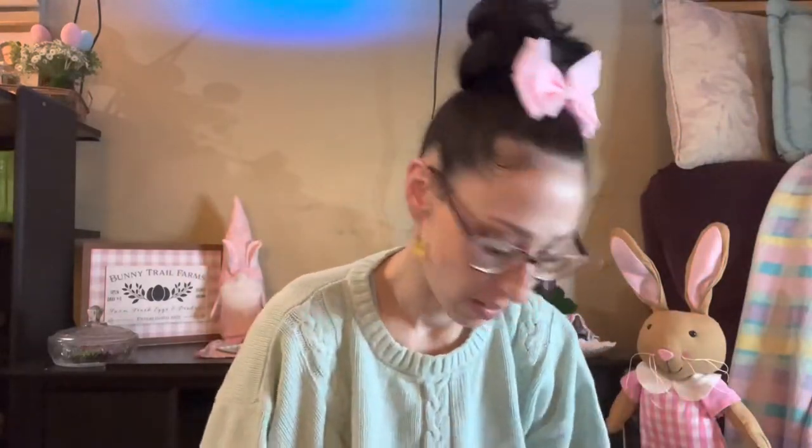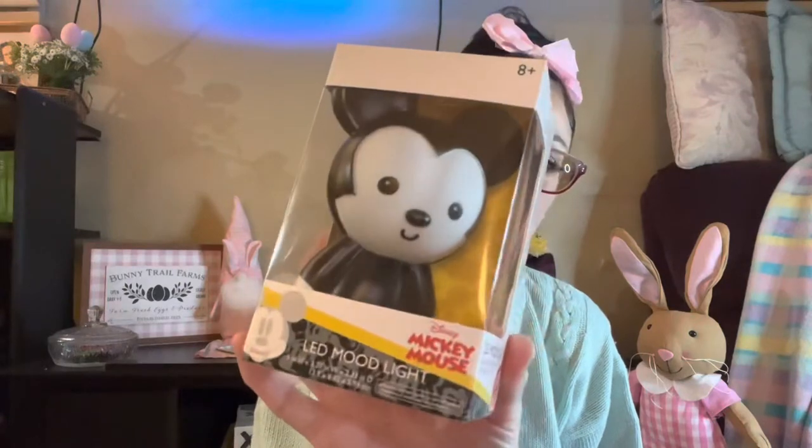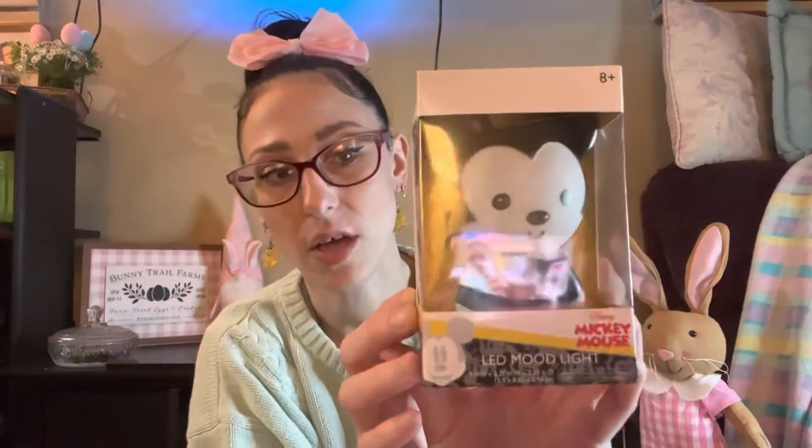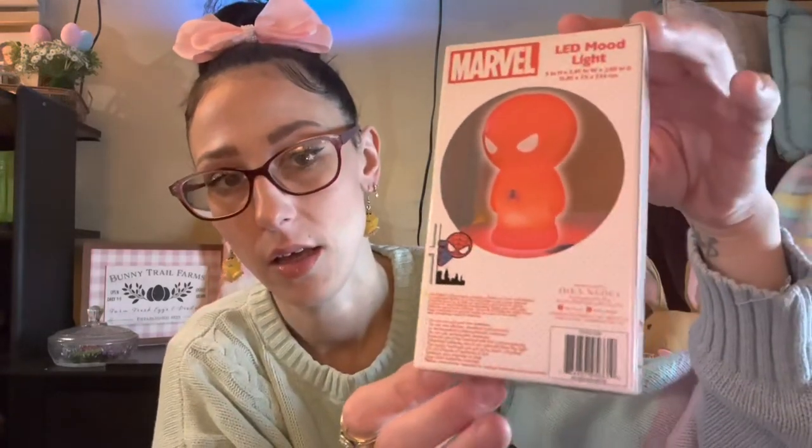I found these LED mood lights in the Dollar Spot, three dollars each — I got Acacia a Mickey Mouse one, so cute when it's lit up. Kai's is Spider-Man, but for some reason his is backwards and all sealed, so I'll probably open it and flip it around before I put it in the Easter basket.